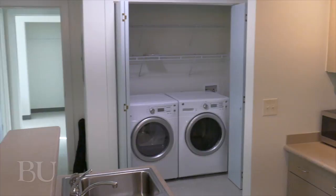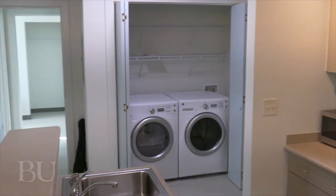All utilities, including cable and high-speed internet, are included in the semester rental price, and students have the option of being on the meal plan.